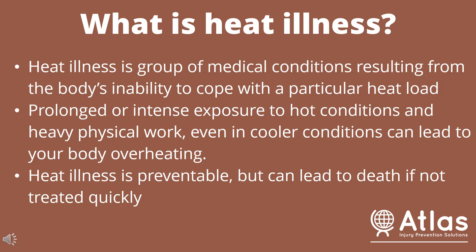Heat illnesses are a group of medical conditions resulting from the body's inability to cope with a particular heat load. Prolonged or intense exposure to hot conditions and heavy physical work, even in cooler conditions, can lead to your body overheating. Heat illness is preventable but can lead to death if not treated quickly.